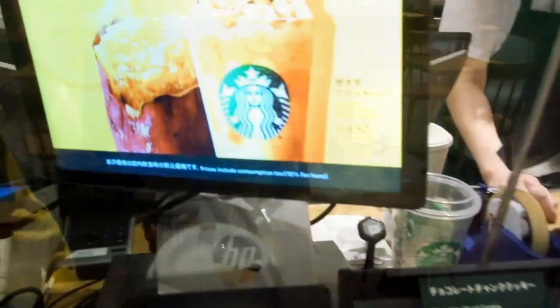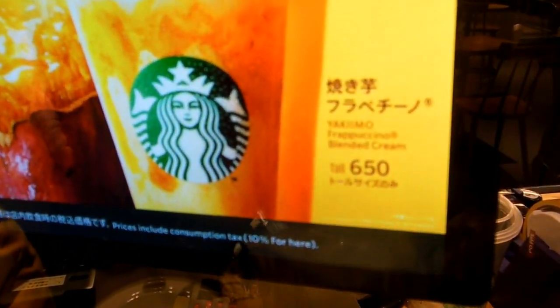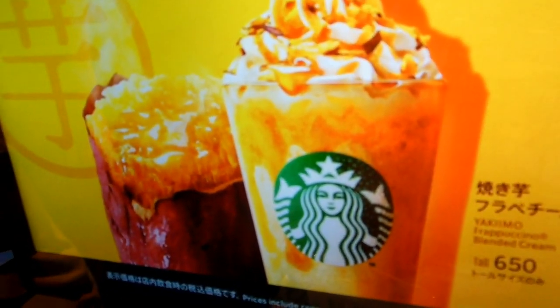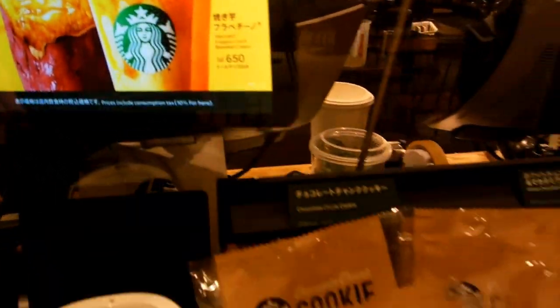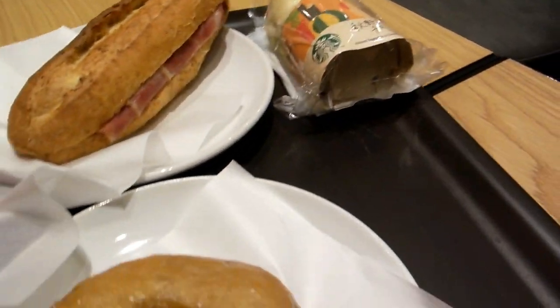Nice place, look at this — pretty simple, but sort of elegant. So yeah, this thing — 650 yen, so about $7. Sweet potato and pumpkin, something like that, cookies. Yum yum.